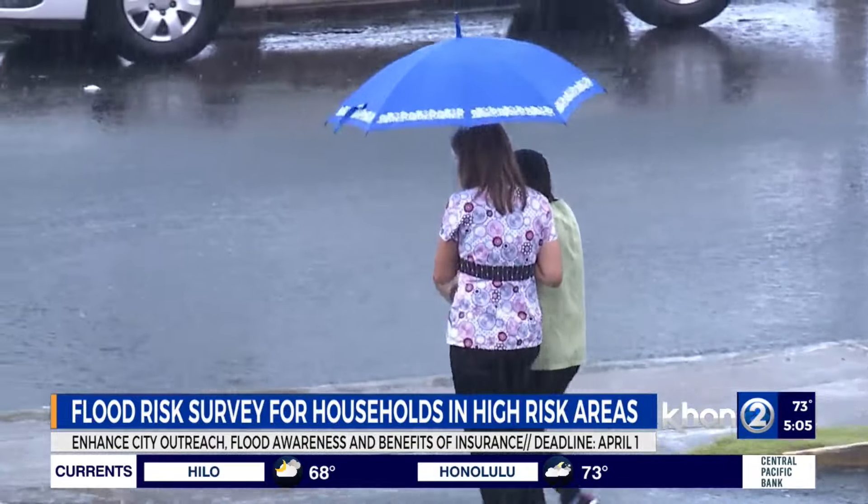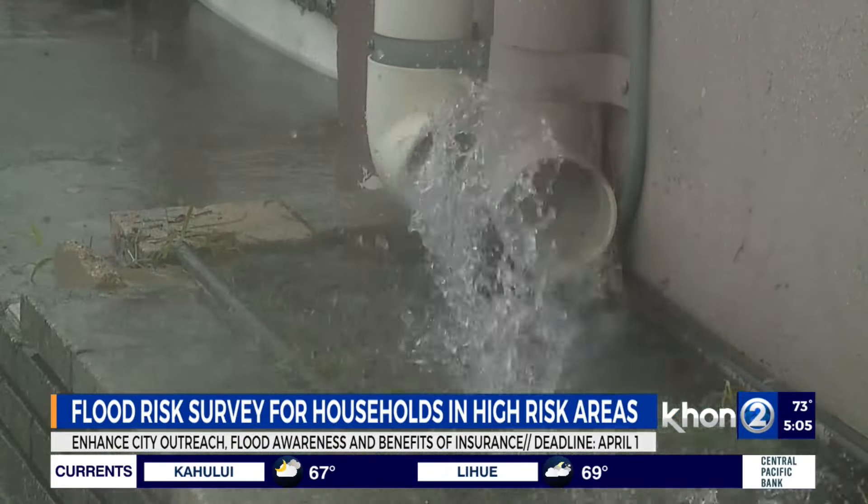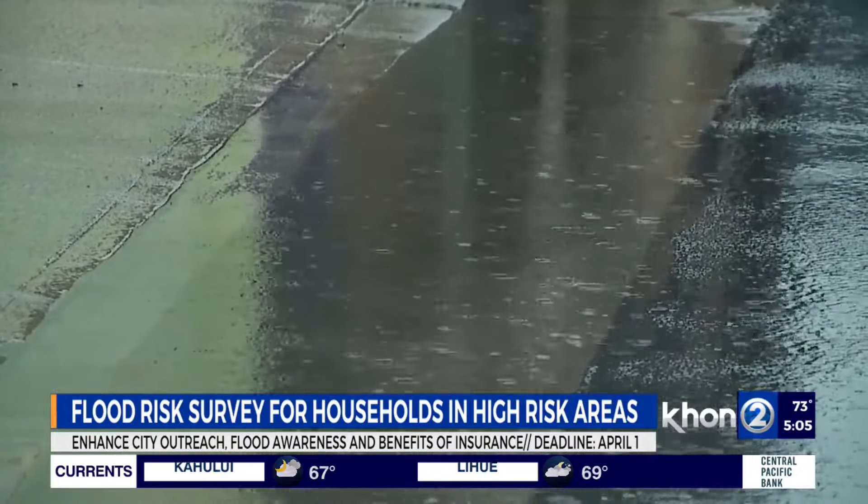Climate change is increasing and it's continuing to exacerbate these types of storms, as we've seen from the ones in Hawaii Kai, North Shore, and many others throughout our history.